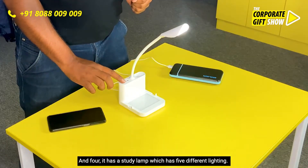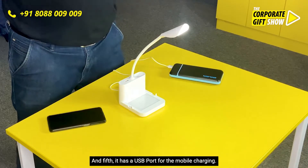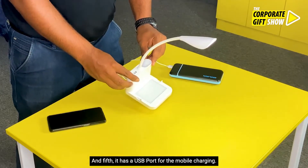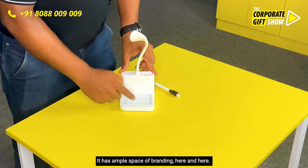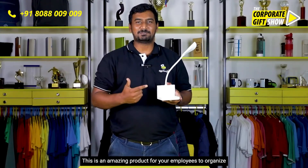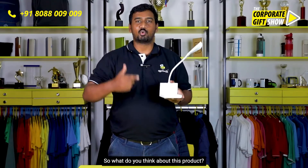Fourth, it has a study lamp with five different lighting modes. Fifth, it has a USB port for mobile charging. It also has ample space for branding here and here. This is an amazing product for your employees to organize their desk.